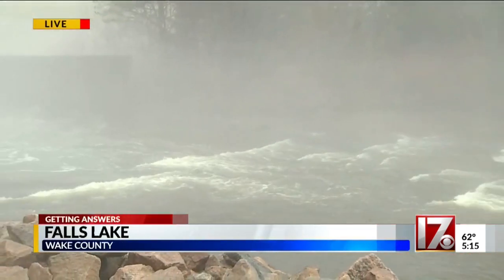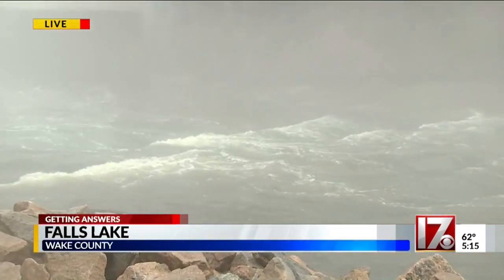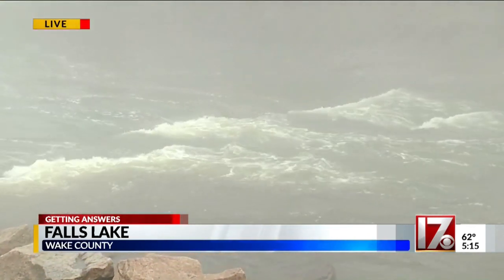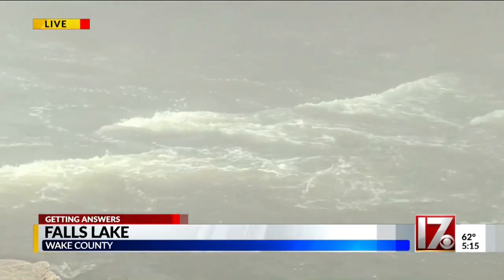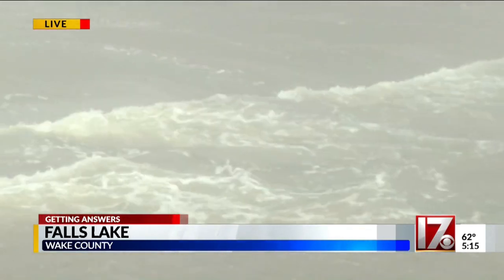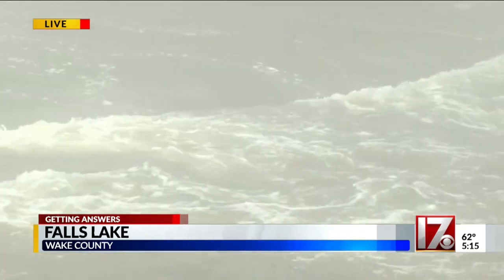CBS 17's McKenzie Sasko joins us now. You asked city leaders if the cameras are helping. As you can see, we are live here just at the bottom of the lake where the river starts. Typically this area is reduced ahead of a potential storm that flows into the river. We've reached out to the city of Raleigh, which is monitoring some of those areas through cameras that were installed last year, and so far I'm told they've been a huge help.